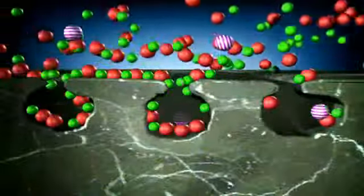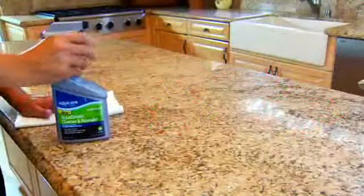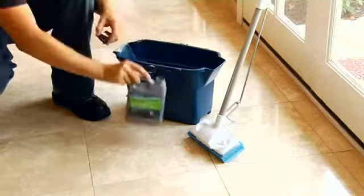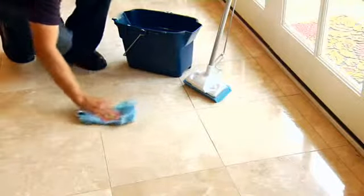AquaMix countertop cleaners also contain sealer, so each time you clean, you're continuing to protect against stains. For floors, add AquaMix's Concentrated Stone and Tile Cleaner with warm water and apply to the surface with a mop. Be sure to wipe completely dry, careful to avoid streaks.